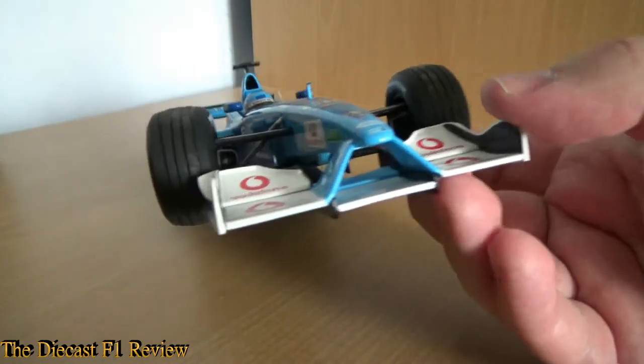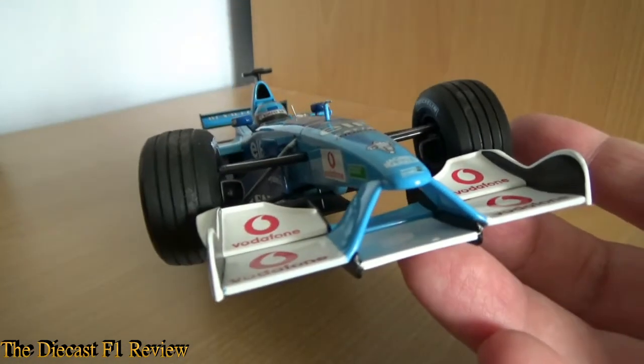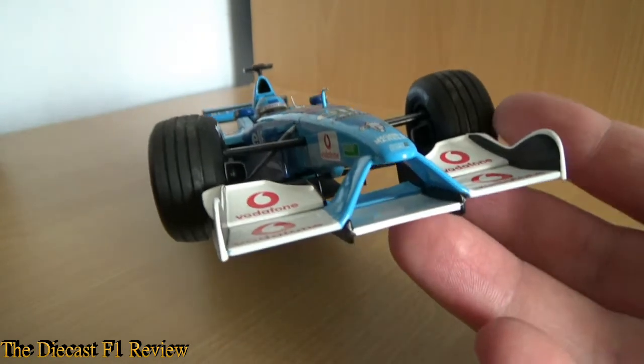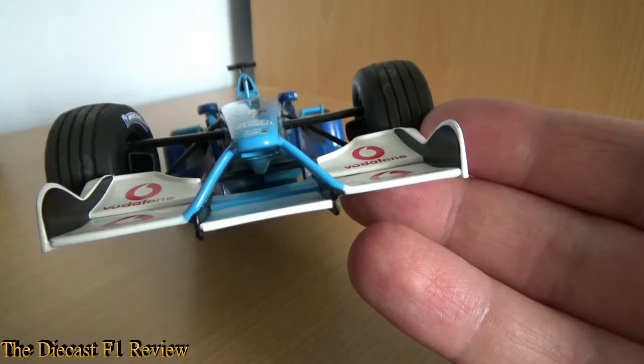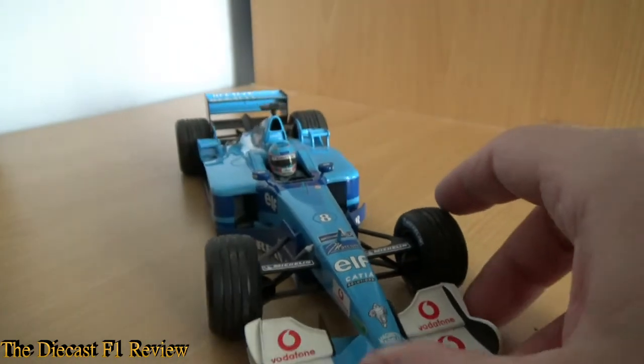Just a quick look at the front wing. The front wing changed throughout the year — later in the year it went from angled pillars to vertical pillars, and didn't really improve the performance much anyway.